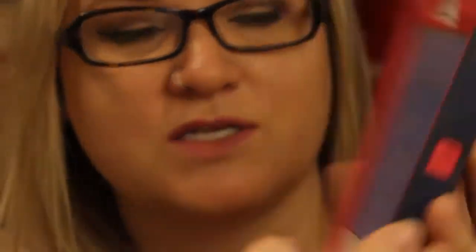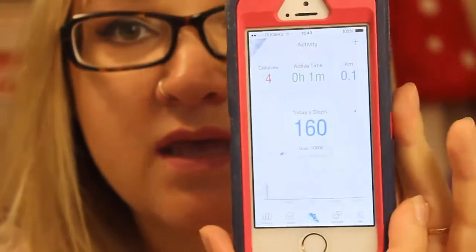I've also been using this app — it's a pedometer called Pacer. I'm not sure if you can see this, but that's my step count for the day.